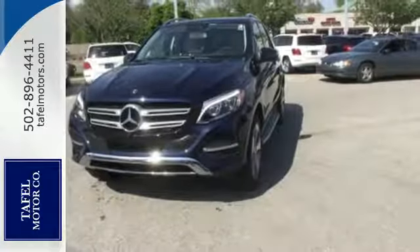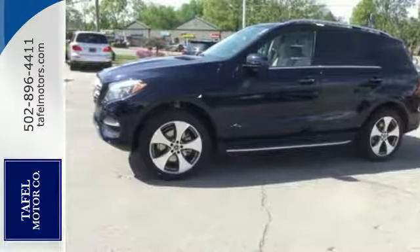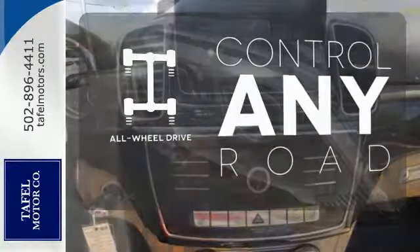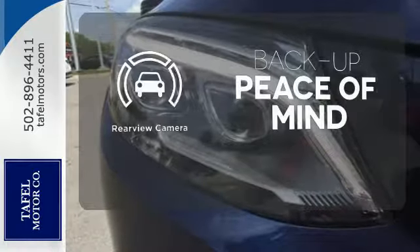While the ride is quiet on the inside, this GLE is ready to tackle whatever is happening on the outside with crosswind assist and attention assist. The power liftgate offers automatic rear door operation with the push of a button. All-wheel drive allows you to master any road, any time. Hindsight is 20-20 with the backup camera.